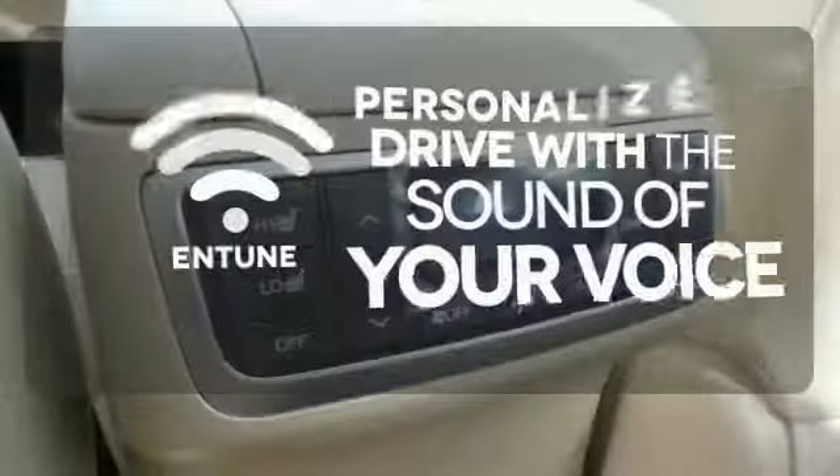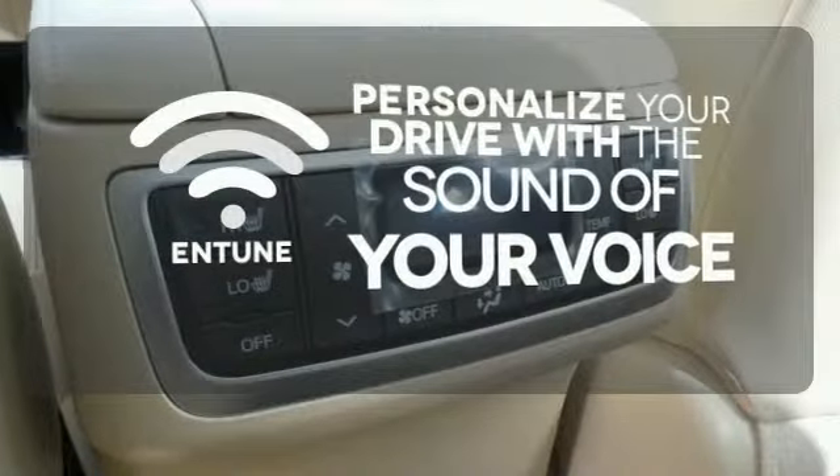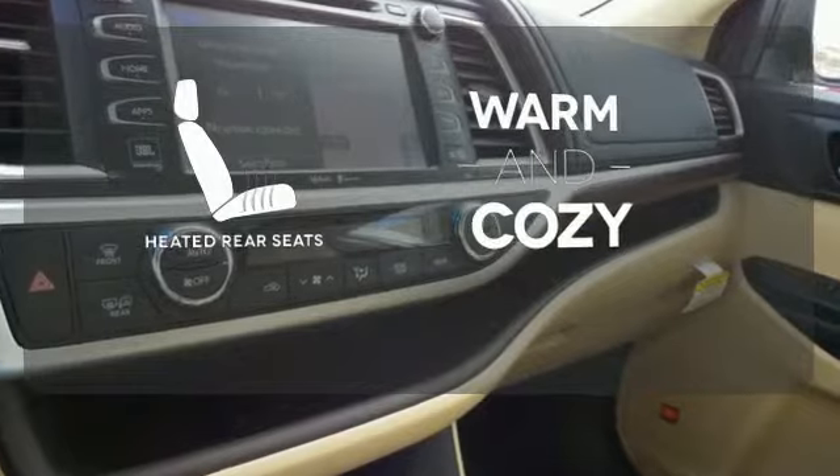Personalize your drive with the voice-activated Entune system. Your passengers will be wrapped in comfort with heated rear seats.